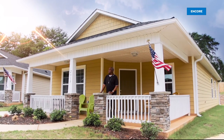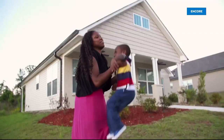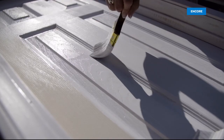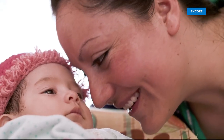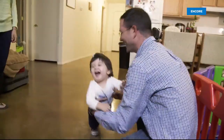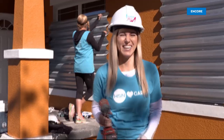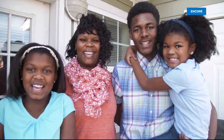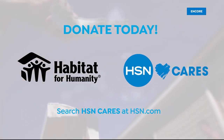A home is a powerful thing. HSN Cares has partnered with Habitat for Humanity to help empower women through homeownership. Since 2011, we've been able to help Habitat homeowners create a better future for themselves and their families, thanks to thousands of volunteer hours from our team members and your generous donations. 100% of the donation you make through HSN Cares will go directly to Habitat for Humanity. Donate today.